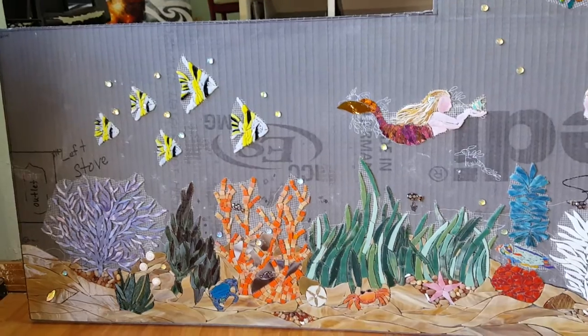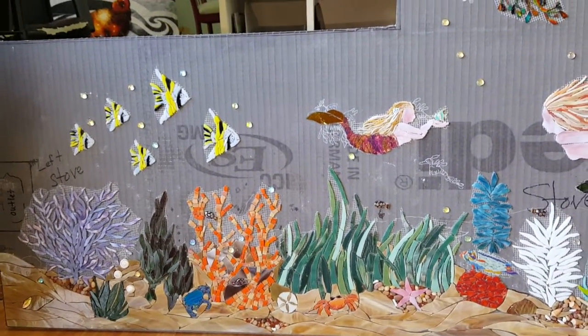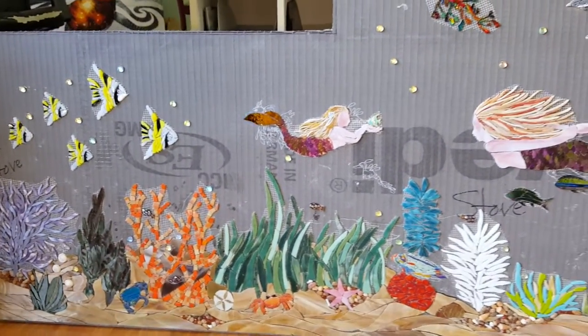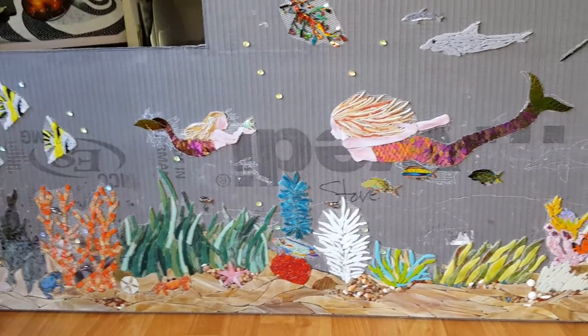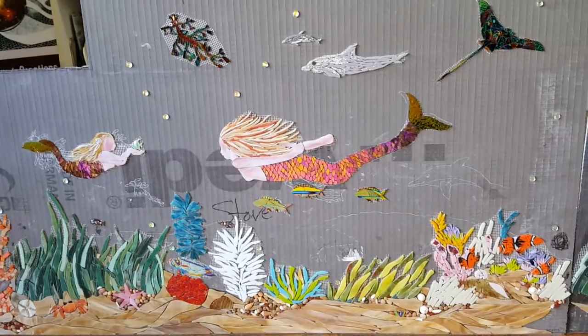Thank you for checking in with Custom Mosaic Creations. We officially have all the sand in place on our backsplash that we're working on, and as you can see, it looks lovely and beautiful.